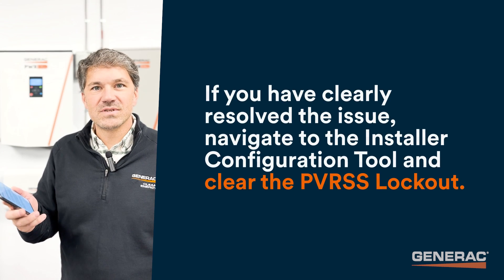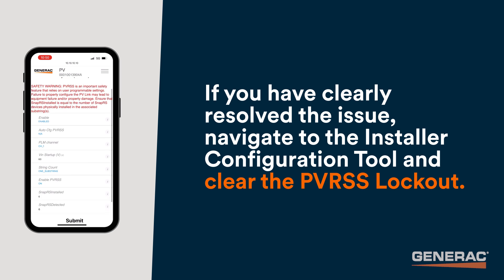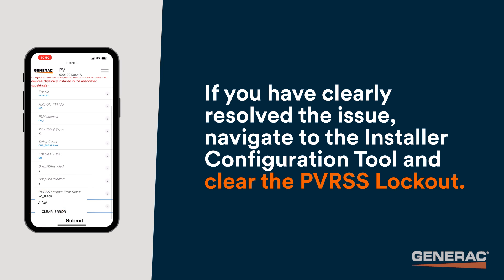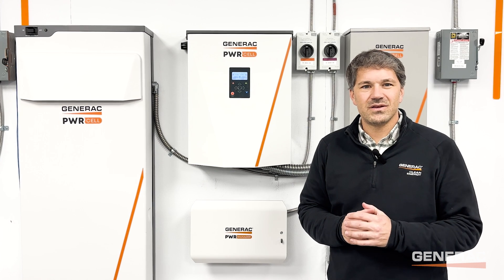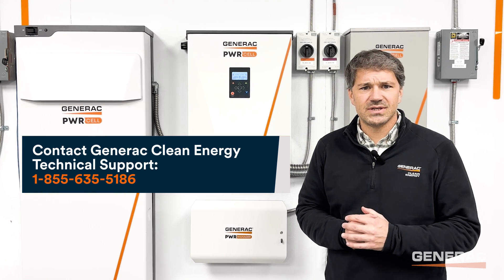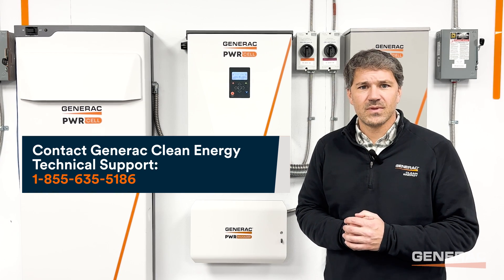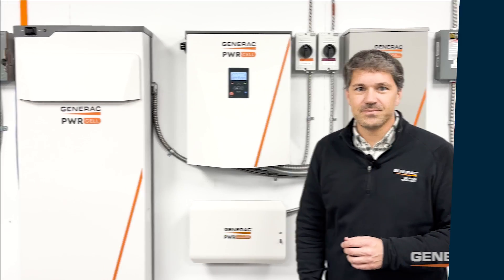If you have clearly resolved the issue, navigate to the Installer Configuration Tool and clear the error. If you did not find an issue or you're still having difficulty, contact Generac Clean Energy Technical Support before clearing the lockout. As always, thanks for watching and we'll see you next time on PowerCell Pro Tips.